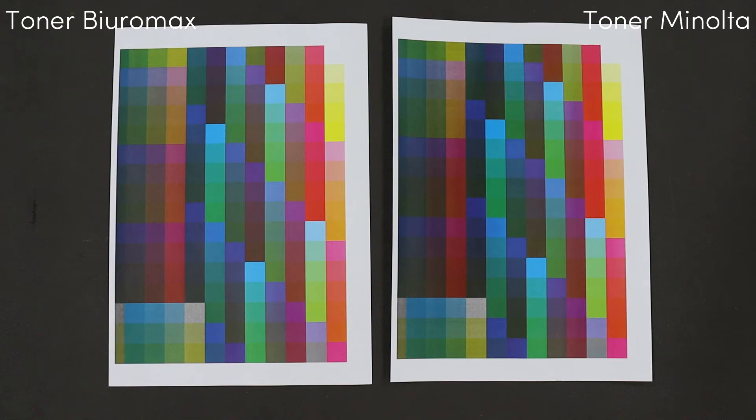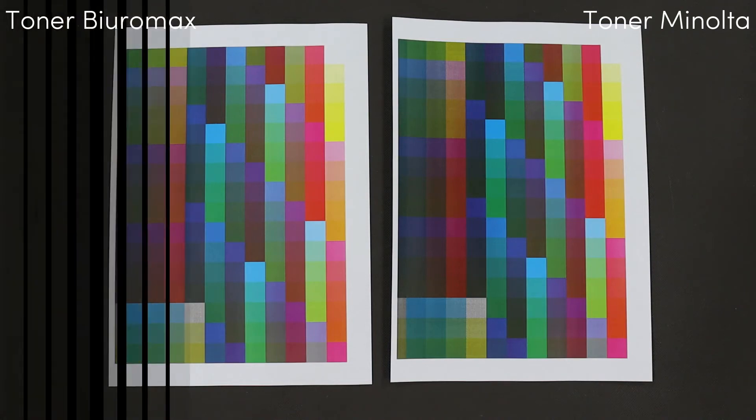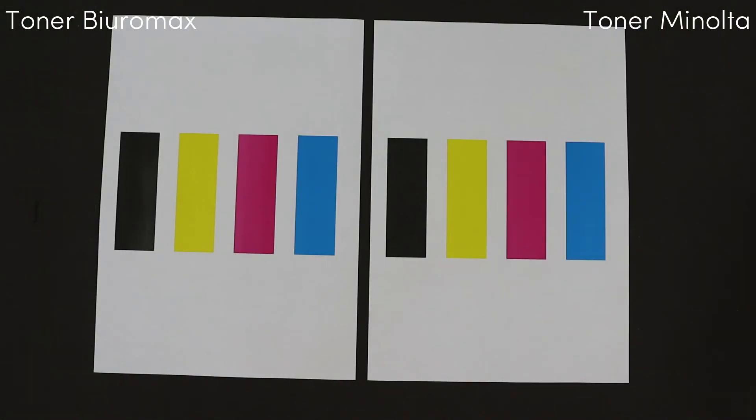Summary of the toner test: on the left are test prints after 25,000 pages with compatible toner from Bioromax. On the right are the prints using the original Minolta toner at the start of the test.